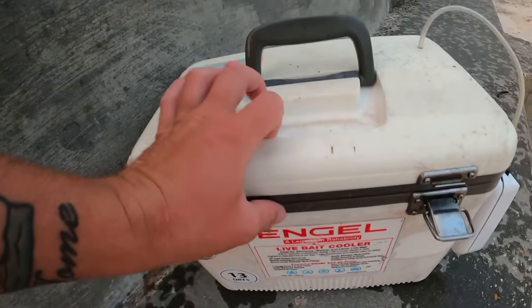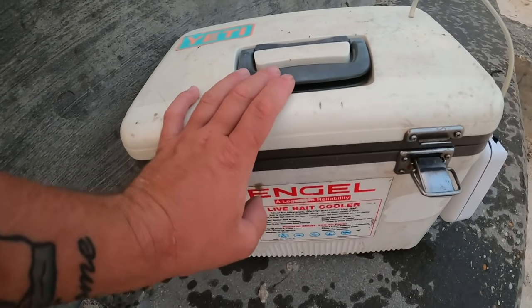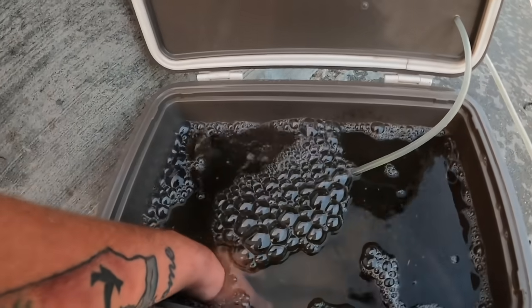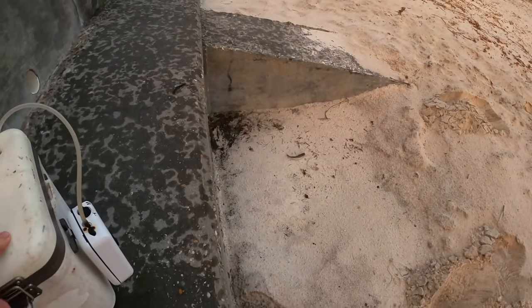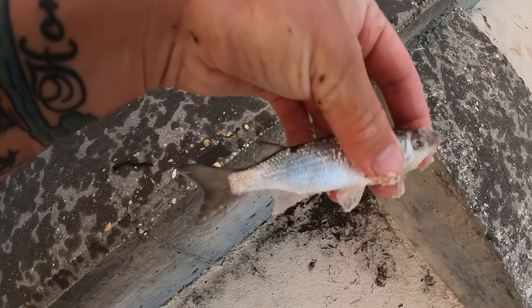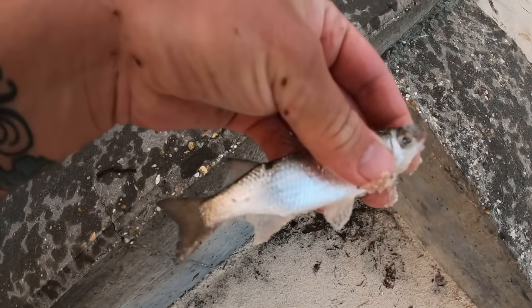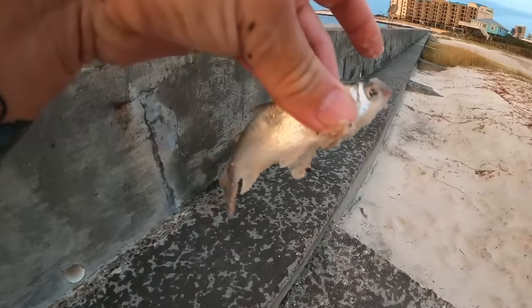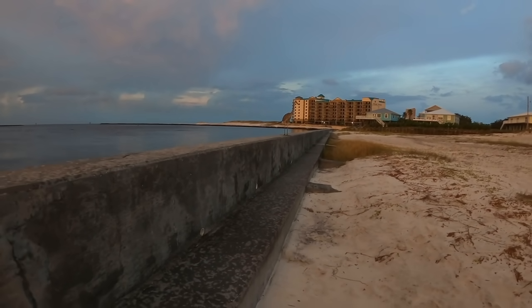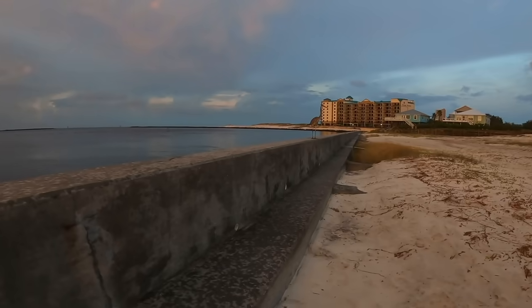I have my Angle live bait cooler with the Angle aerator — this thing has made it through Hurricane Sally and a bunch of different trips and it's still going, keeps my bait nice and lively. The finger mullet just jumped out — that's an excellent bait for pretty much anything: redfish, flounder, speckled trout. And old Fred the great blue heron has already shown up — it doesn't take them long to find us fishermen.